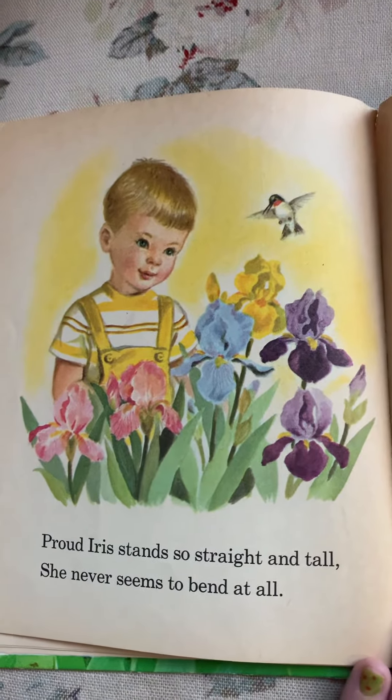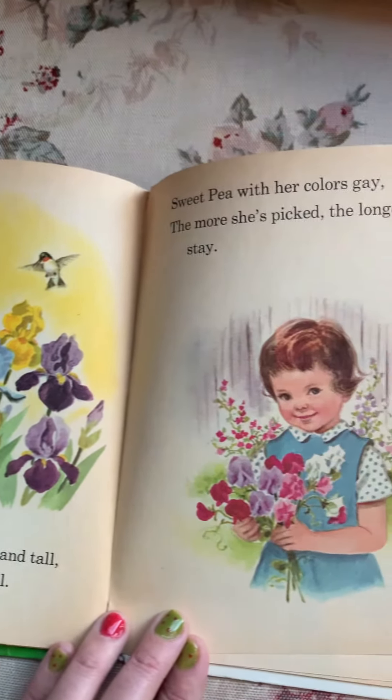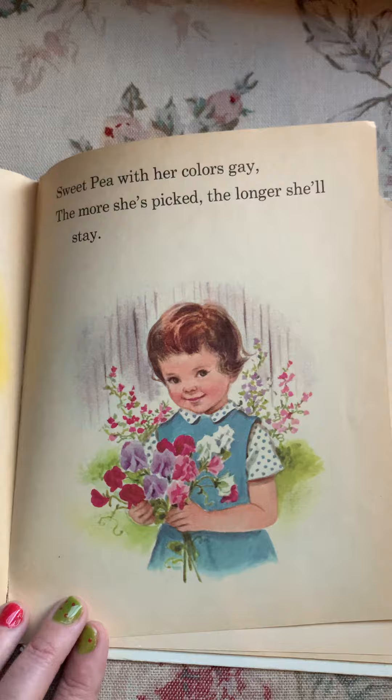Proud iris stands so straight and tall, she never seems to bend at all. Sweet pea with her colors gay — the more she's picked, the longer she'll stay.